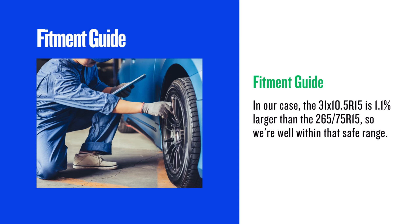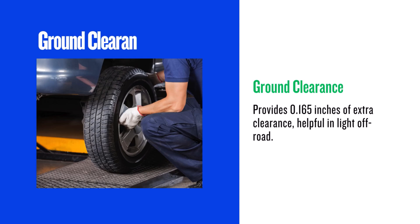However, very tight wheel wells could potentially have minor rubbing issues. One of the potential benefits is increased ground clearance. The 31x10.5 R15 is 0.33 inches larger in diameter, giving you about 0.165 inches of extra clearance.